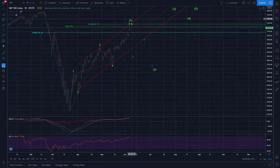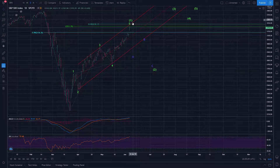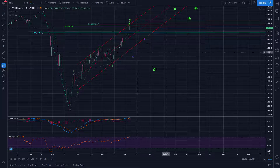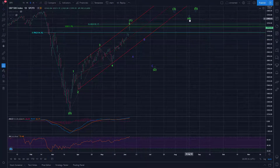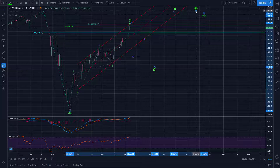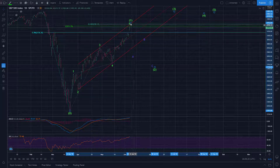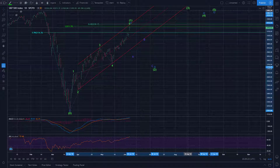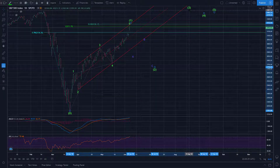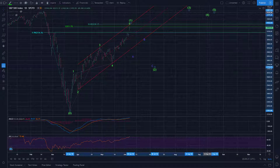Certainly it's a reasonable play to try and fade an extreme once there's some sort of sign of reversal — again, there's no sign of a reversal yet. The next move of significance: once we correct this initial five waves up off the March bottom, we'll be positioning for the following five waves up in what would likely be a third wave. Just looking ahead a little bit to the future there.